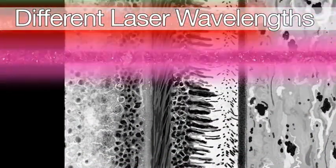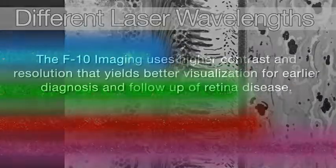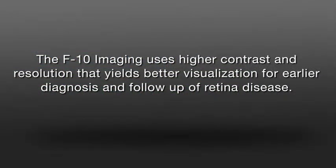Unlike other SLOs, NIDEX F10 has 4 colors for different penetration levels. The F10 imaging uses higher contrast and resolution that yields better visualization for earlier diagnosis and follow-up of retina disease.